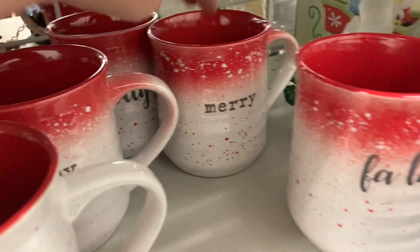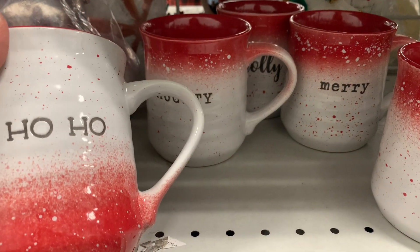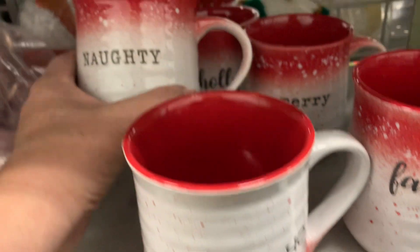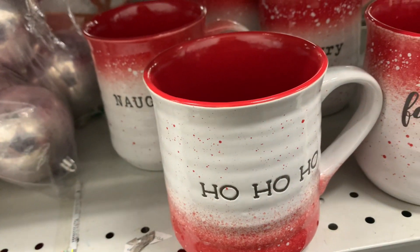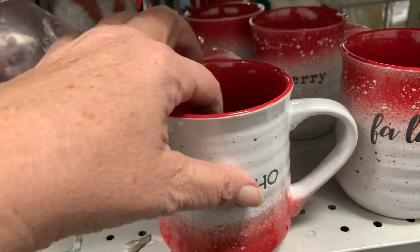Megan and I are cooking Thanksgiving dinner tomorrow for ourselves, and I've got spiced apple cider on the menu for us while we watch the parade and eat our sausage balls in the morning. So I'm going to grab these mugs just for us. They are too cute. If I had plenty of space at home I would just take them all, but I think I'll just take two.